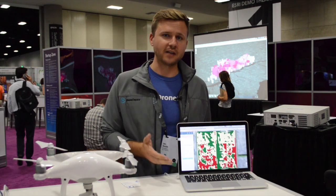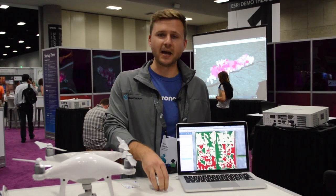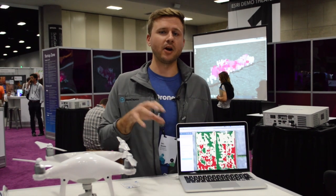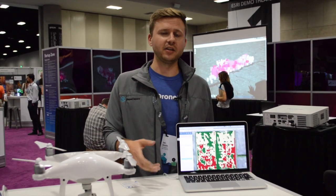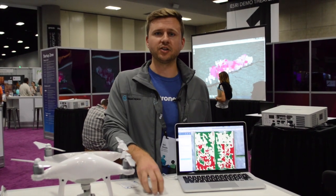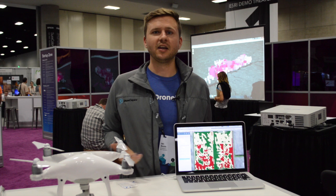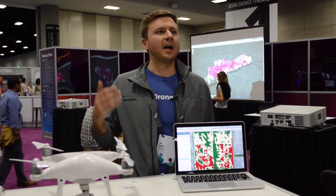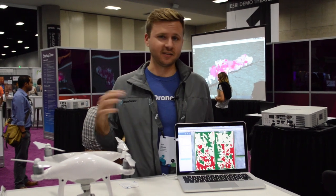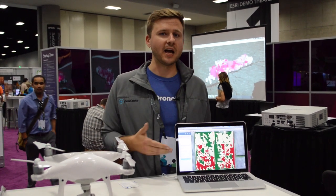Using photogrammetry and cloud computing, we drastically reduce processing times and make the entire process simple from A to Z. We make sharing and having an actual conversation on the map and on the data itself very easy. You can distribute this within or outside of your organization just by sharing a link — no longer worrying about correct software or OS compatibility. It's accessible across any device and any web browser.